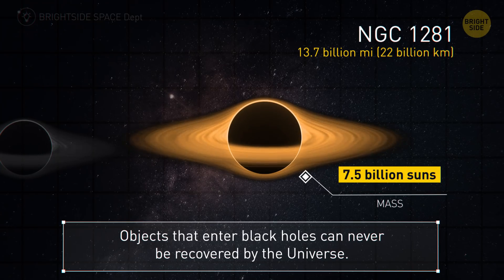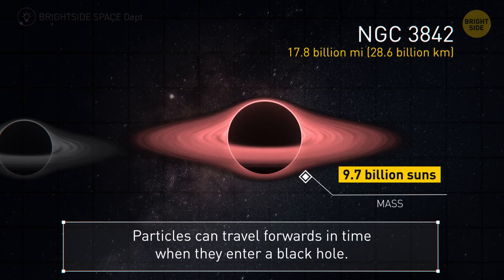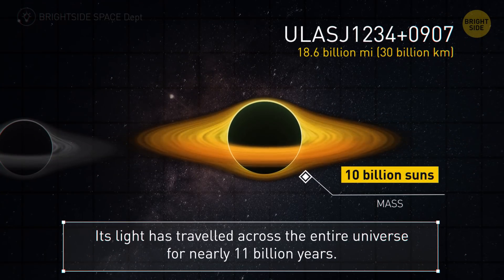At 13.7 billion miles, objects that enter black holes can never be recovered by the universe. Now we're up to 17.8 billion miles with NGC 3842 — particles may travel forwards in time when they enter a black hole. Here come some real monsters: this black hole is 18.6 billion miles, and the light from it has traveled across the entire universe for nearly 11 billion years.